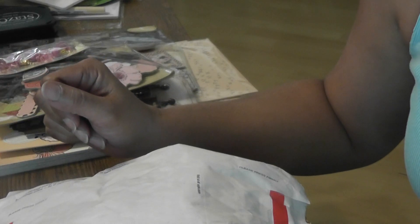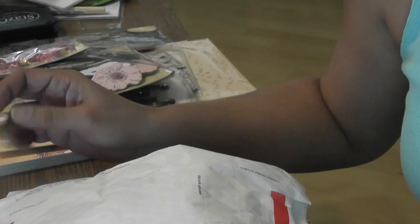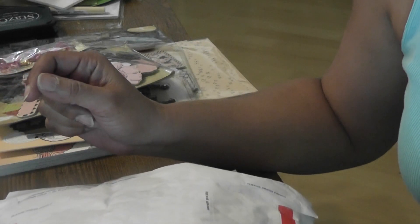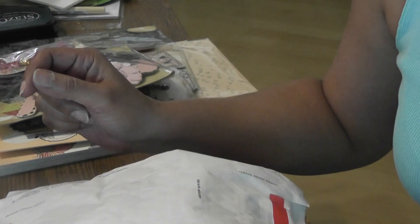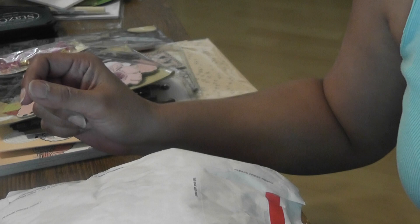Hello everyone, this is Lydia and I have a happy mail share today. These are from Olga and Olga — Olga, my sister, MadStamper64, and Olga is Miss Aniona, A-N-Y-O-N-A, here on YouTube.